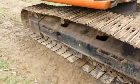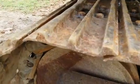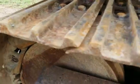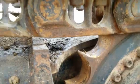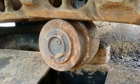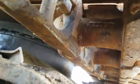Here we have the left side undercarriage. The left side pads and the grouser bars here — they're probably about 60 to 70% life left. Sprocket, the chain, and the final drive to the top roller. And the idler, the track adjustment, and some bushings.